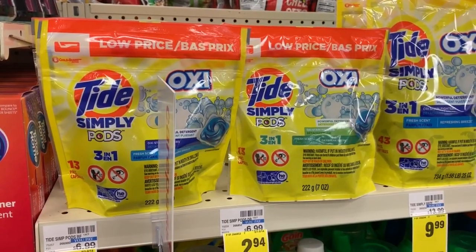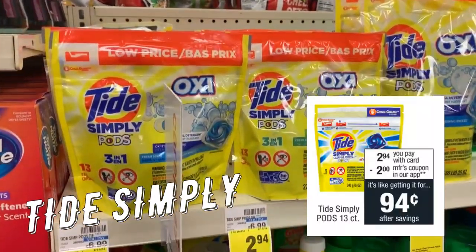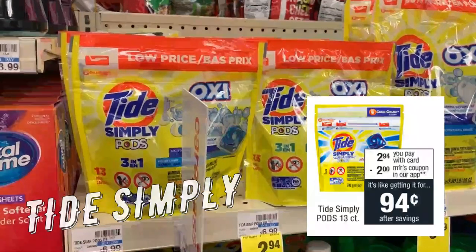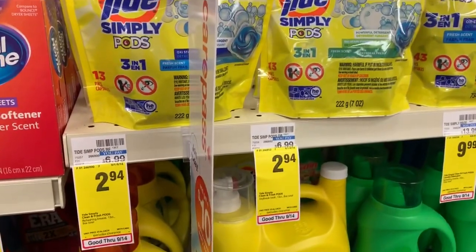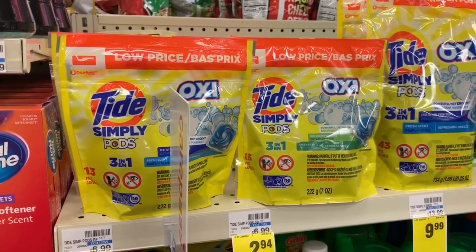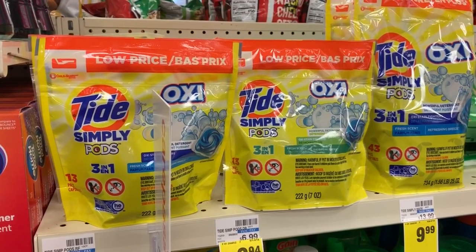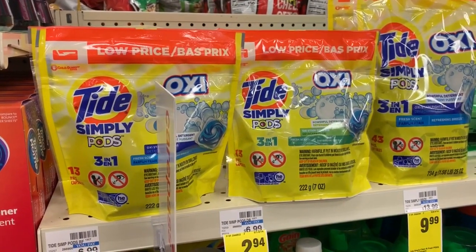Check out these Tide Simply Pods — they are stocked here, on sale for $2.94 this week. Use the $2 coupon from the 9/8 Retail Me Not insert and you can grab them for $0.94. Use up those coupons on Tide Simply Pods if you were lucky enough to get them, because that is a super hot price. We will not get those lower than $0.94.